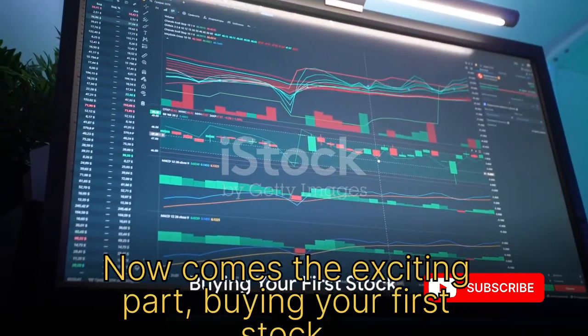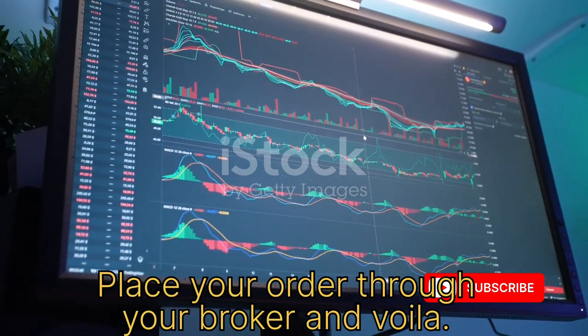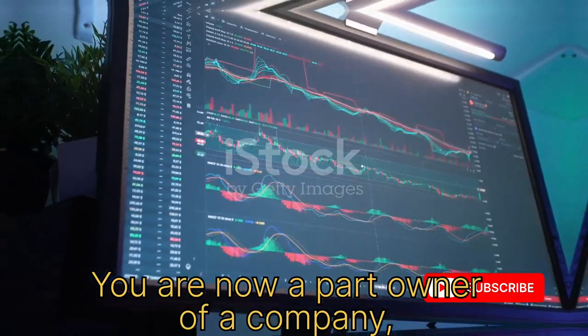Now comes the exciting part: buying your first stock. Place your order through your broker and voila, you are now a part owner of a company.